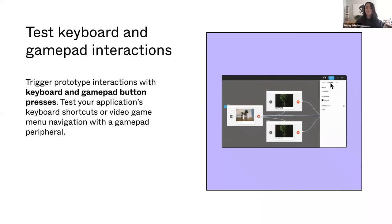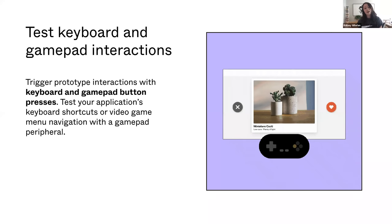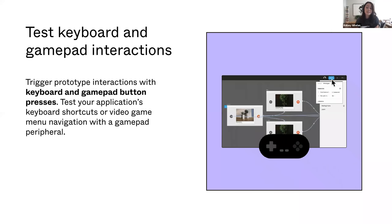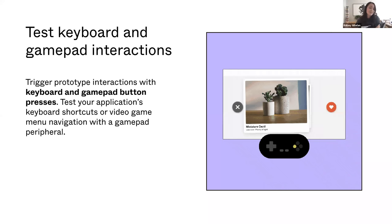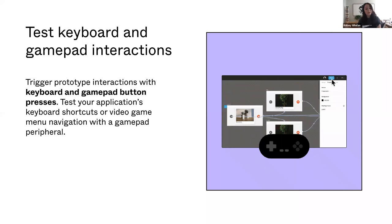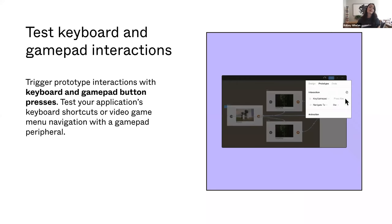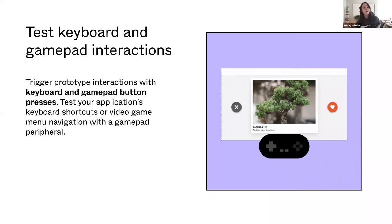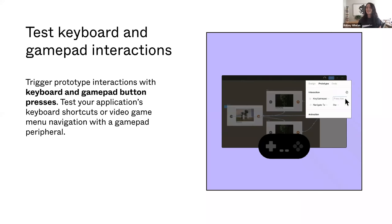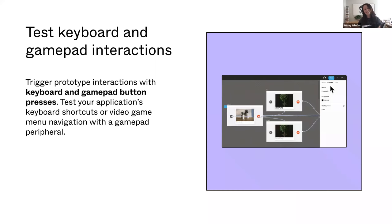Moving into the world of prototyping — to help you create higher fidelity prototypes, we've added support for prototype interactions triggered by keyboards, gamepads, and accessibility controllers. With these new triggers, you can prototype interactivity based on keyboard keys. You could wire up the Escape key to exit a screen, use multiple keys as a trigger like Command+F to open a search spotlight, and even prototype video game menus using gamepad controllers as directional buttons. We've already seen some really cool use cases with this feature.